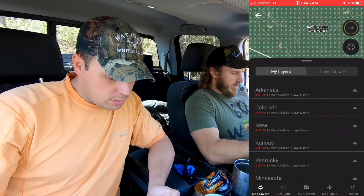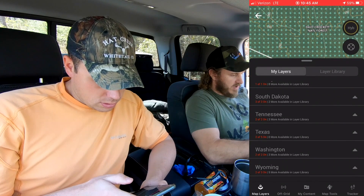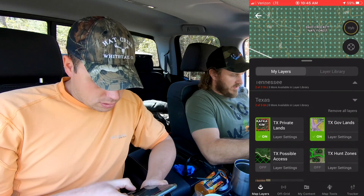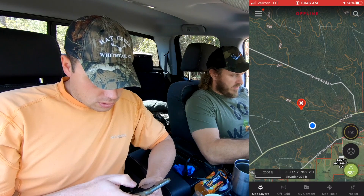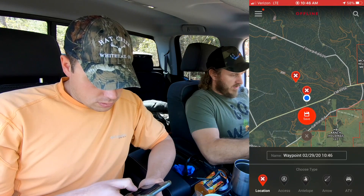First thing I want to do - we're walking into a big block of National Forest. I'm going to go ahead and turn off my public land map layer because anywhere we're on this side of the highway right here is going to be public land. So let's make it where we can see better.